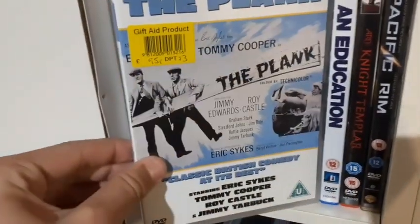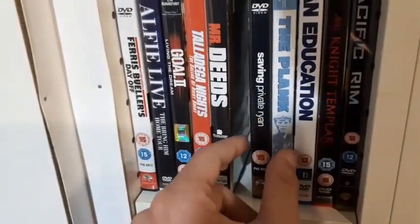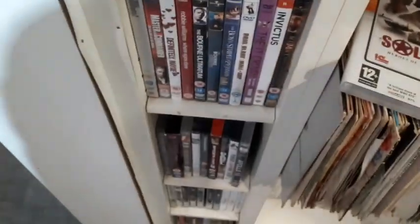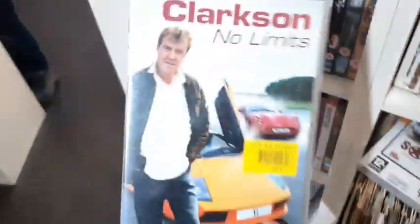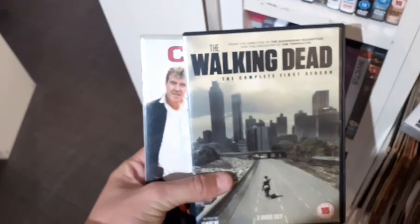Picking up two titles so far: Clarkson No Limits and The Walking Dead: The Complete First Season. Let's see if I can find anything else for 95p. Black Hawk Down — been seeing a lot of copies of that recently. Pacific Rim on DVD, Saving Private Ryan, Mr Deeds, The Simpsons, Invictus, The Simpsons Backstage Pass — pretty cool but don't really need it. Looks like it's just going to be Clarkson No Limits and The Walking Dead: The Complete First Season, both at 95p each. Definitely picking both of these up.